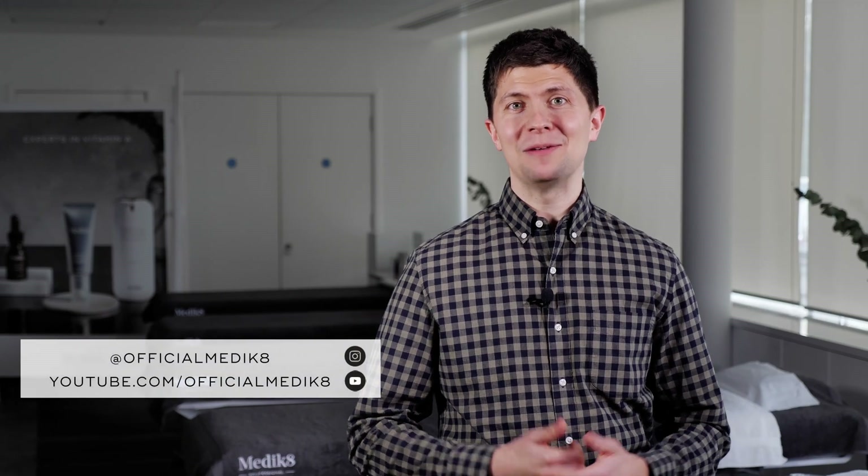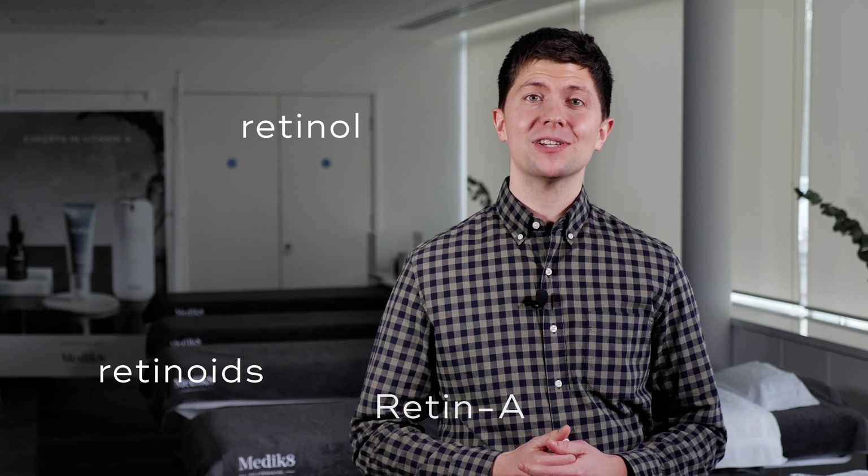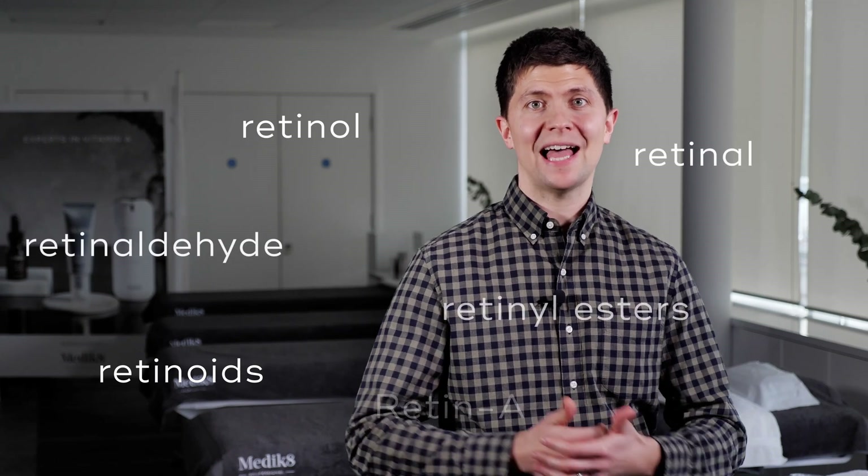This is the single most asked question we get in person, on Instagram, or on YouTube: what is the difference between all of the vitamin A molecules, or retinoids as they are chemically known? They all sound quite similar, but there are some distinct differences in strength and action.